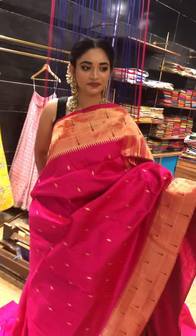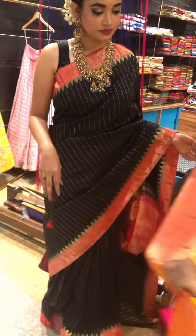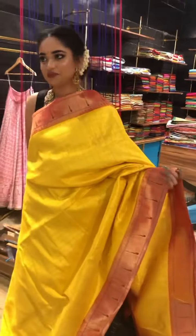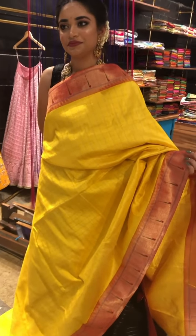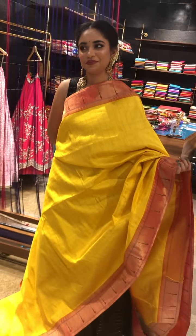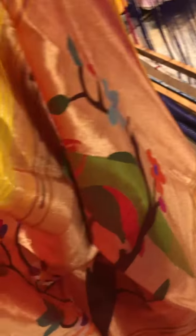Going to the next sari, we have a beautiful yellow and orange combination. It has got beautiful checks design in the body — golden double checks — and this is the orangish red single linear border. This is how it looks on the total. Coming to the pallu, we have a beautiful parrot pallu and the blouse would be the same checks with the same border.